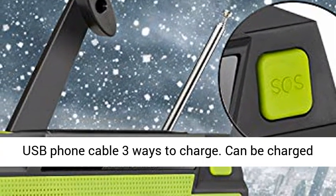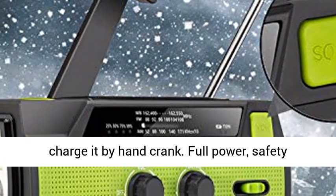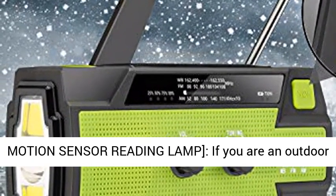Hand crank, solar charging, and micro USB phone cable — 3 ways to charge. Can be charged on a sunny day, or even in the dark without electricity, charge it by hand crank. Full power, safety forever.